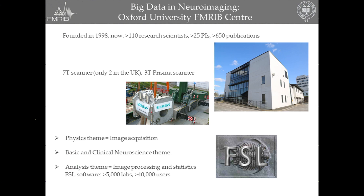A bit of context. I belong to the Oxford University FemRIP Center. It was founded more than 15 years ago and comprises two MRI scanners: one 7-Tesla scanner, which is one of only two in the UK, and a 3T Prisma scanner, which was installed only a few weeks ago. It's organized according to three themes, and importantly, my group belongs to both the basic and clinical neuroscience theme, but also importantly to the analysis group, which some of you who deal with neuroimaging might know for being responsible for the FSL software.